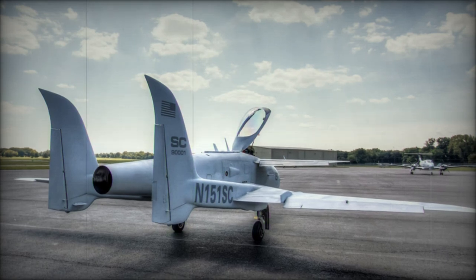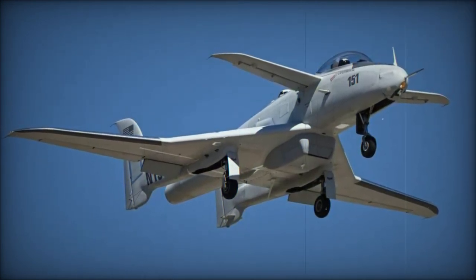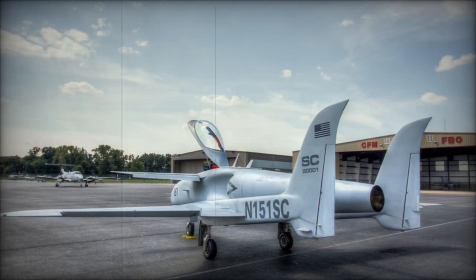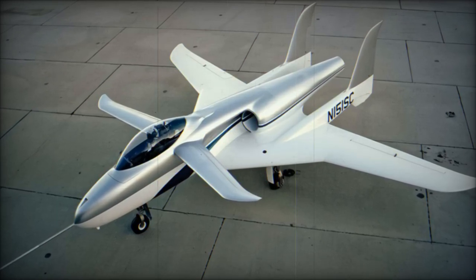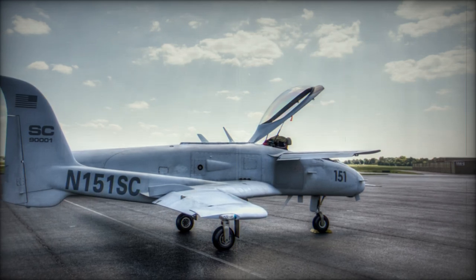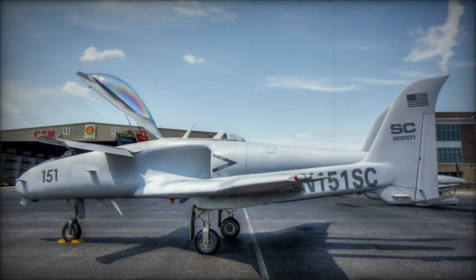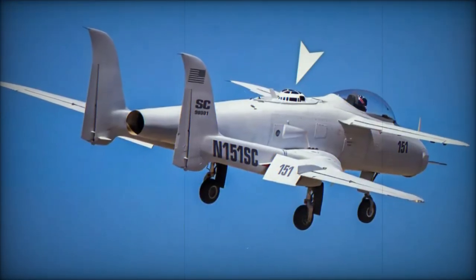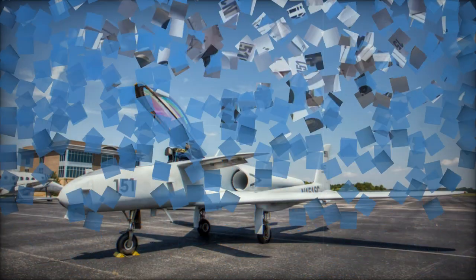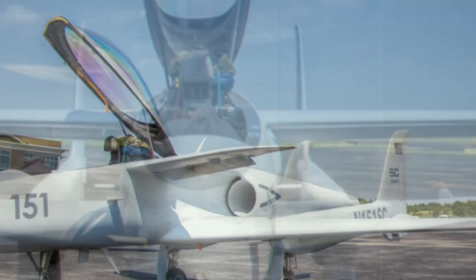The Ares boasts a compact yet powerful design, with a length of 8.97 m, a wingspan of 10.67 m, and a height of 2.99 m. Its wing area covers 17.5 m², with an empty weight of 1,308 kg and a maximum takeoff weight of 2,767 kg. Equipped with a single Pratt & Whitney JT-15D turbofan engine, the Ares reaches speeds of 750 km/h at altitudes up to 7,620 m, with a service ceiling of 10,668 m and a combat range of 1,110 km. The aircraft is armed with a 25mm GAU-12/U Gatling cannon and can carry air-to-air missiles such as the AIM-9 Sidewinder or AIM-92 Stinger, as well as unguided rockets and other air-to-ground weapons.